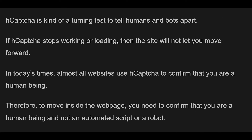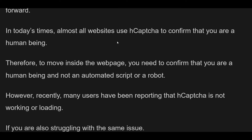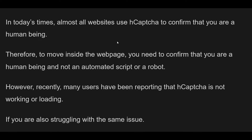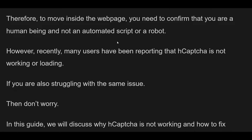Recently, many users have been reporting that hCAPTCHA is not working or loading. If you are also struggling with the same issue, then don't worry. In this guide, we will discuss why hCAPTCHA is not working and how to fix it. So stay with us and resolve the issue by watching this video.